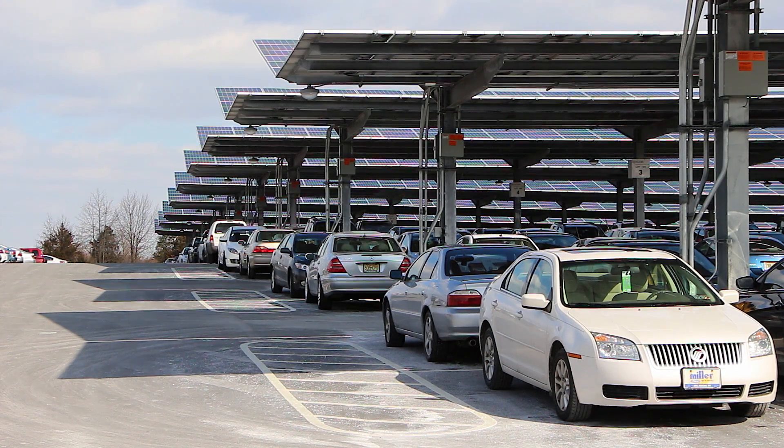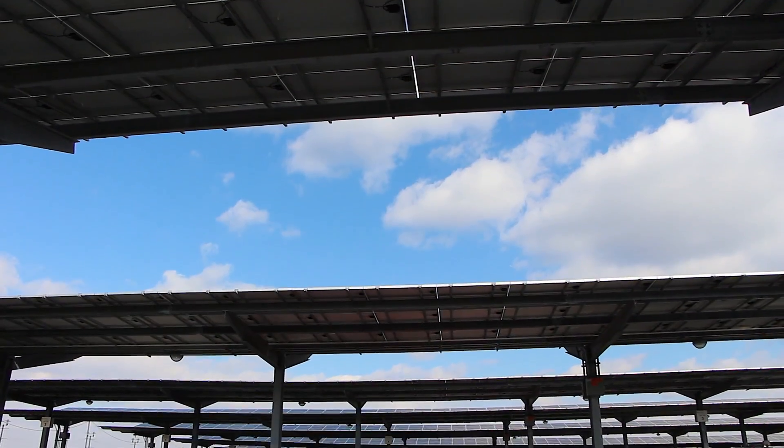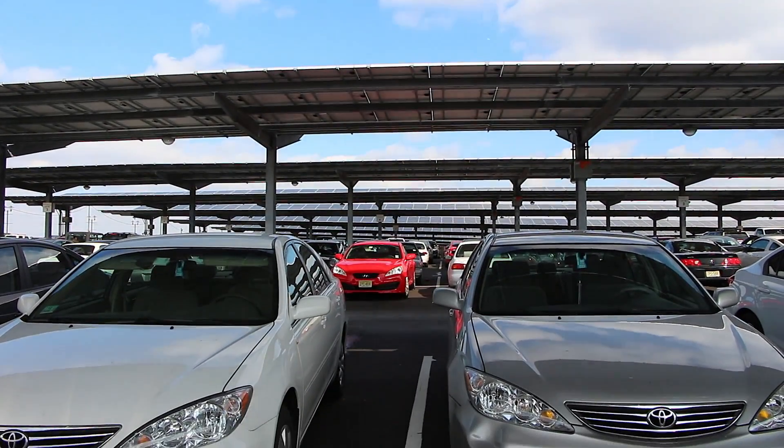There's approximately 30,000 panels here. It's a big deal. This is actually one of the largest carport-type canopies in the nation. The canopy system that we're using is cutting-edge.